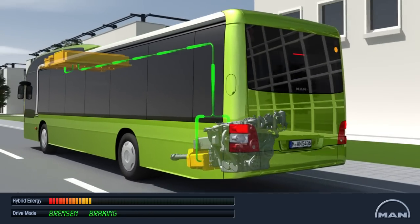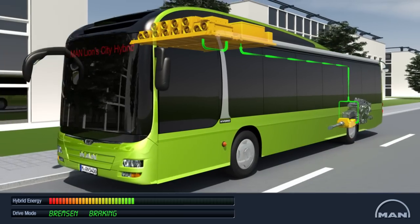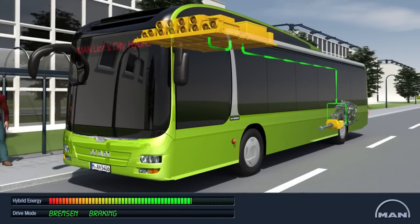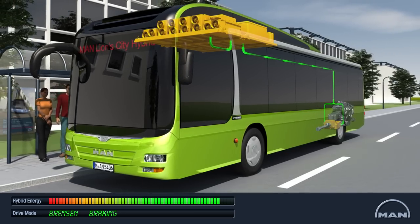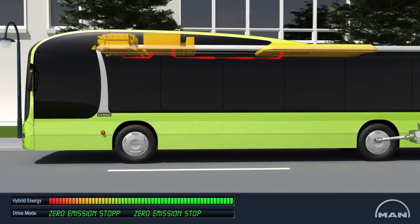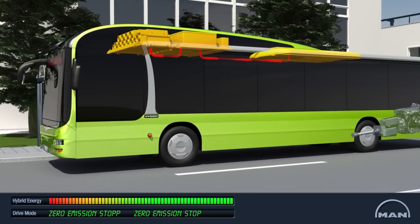When the bus slows down, before one of the many bus stops for example, the electric motors decelerate the bus and at the same time generate hybrid energy. This is stored in the ultra caps, which can take in a large amount of energy in a short period of time. The automatic start-stop system switches the diesel engine on and off.